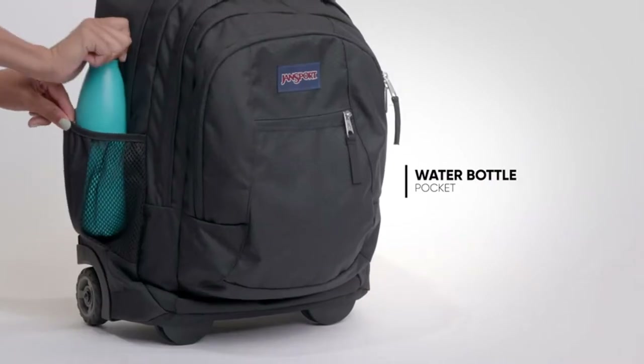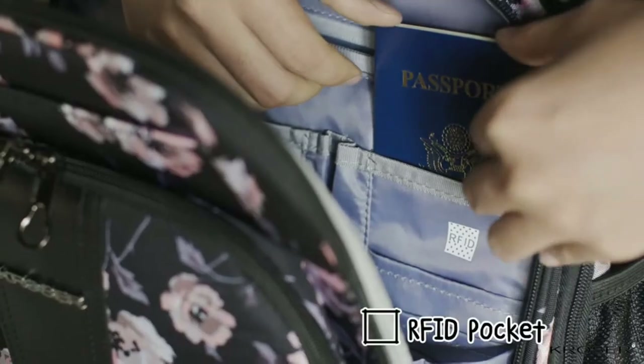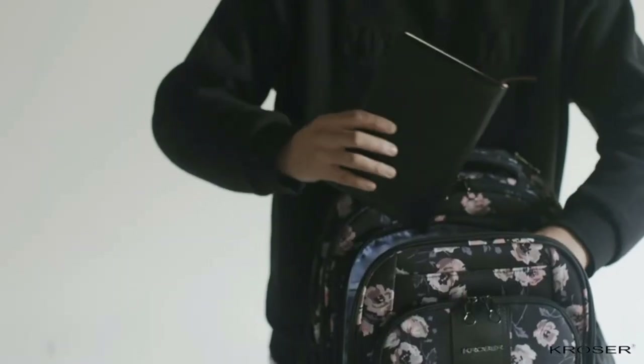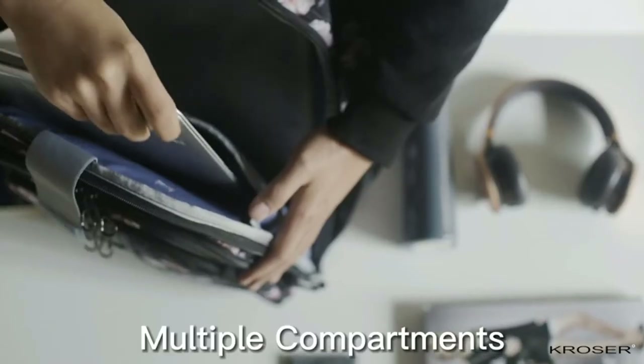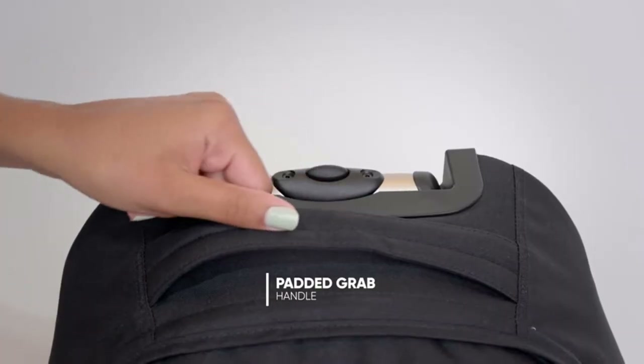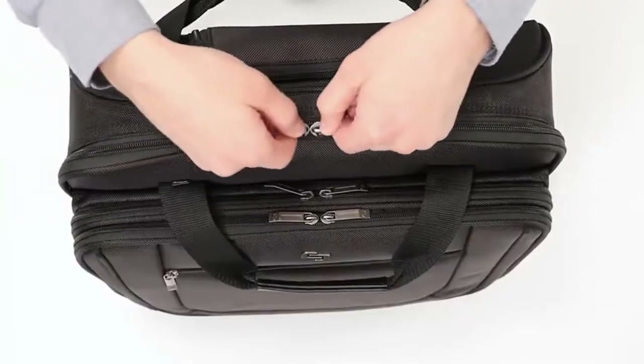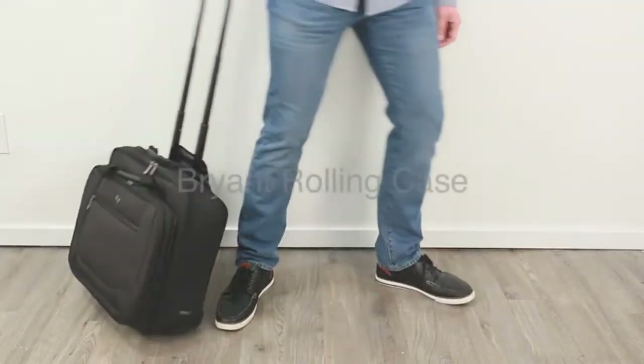Rolling laptop bags are laptop bags that also have wheels, thus making them easier to carry while also keeping laptops safe. If you're looking for the best leather rolling laptop bag, you've come to the right place. In this video, our expert team provides an in-depth overview of the top 5 rolling laptop bags on the market and helps you decide which one is perfect for you. We will also provide some tips on how to use the best leather rolling laptop bag.